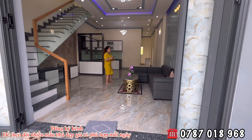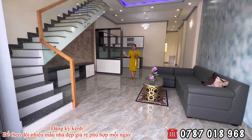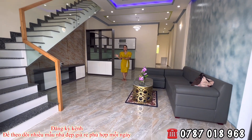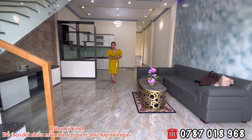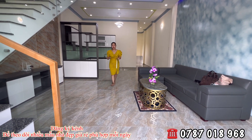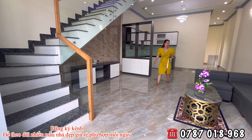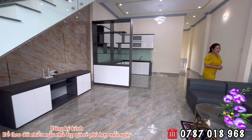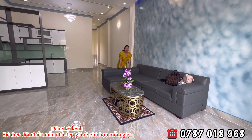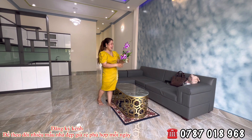Bước vào trong thì nội thất bên trong đã vào chính thức hết. Chỉ còn thiếu 1 cái TV 55 inch. Khi cô chú anh chị về sở hữu mà đã có TV rồi thì bên đơn vị sẽ bớt lại tiền TV. Còn nếu chưa có thì sẽ tặng 1 cái TV 55 inch Samsung. Bên trong đã trang bị đầy đủ nội thất cơ bản, mình chỉ cần xách bali vào ở thôi. Đây là 1 bộ ghế sofa cao cấp, ở giữa có 1 cái bàn nhỏ, cộng thêm 1 chỗ cắm hoa bông lan màu tím trông rất đẹp.